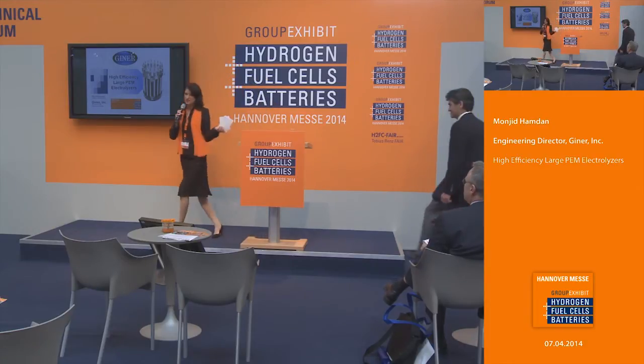The next presentation deals with the topic of high-efficiency large PEM electrolyzers. Please welcome the engineering director from Giner, Manjit Hamdan. Our topic of discussion is high-efficiency large-scale PEM electrolysis for hydrogen generation.